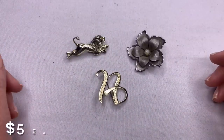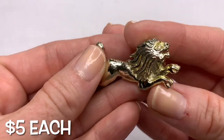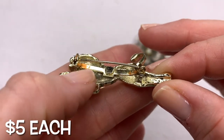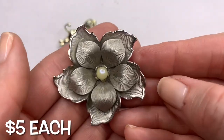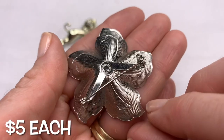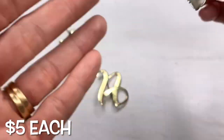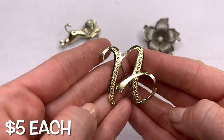We have some brooches. There's this lion brooch — I do see some wearing on it and I'm not seeing any brands on the back. A little bit of discoloration underneath as well. This looks vintage to me with the design, the etching, and the setting of the brooch in the back. And then this one is fairly light and looks like an initial.